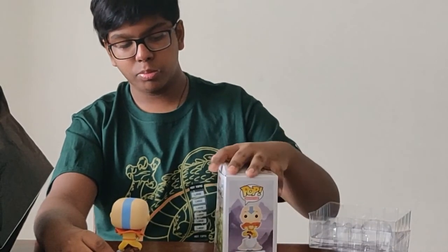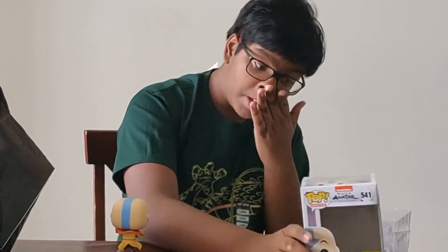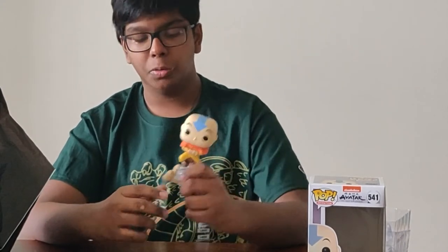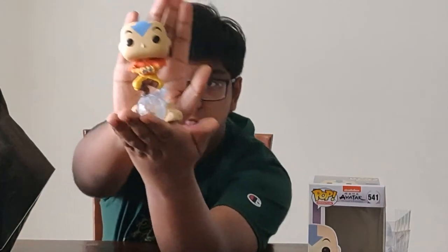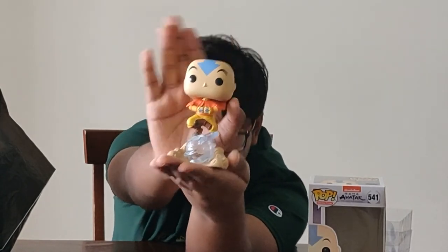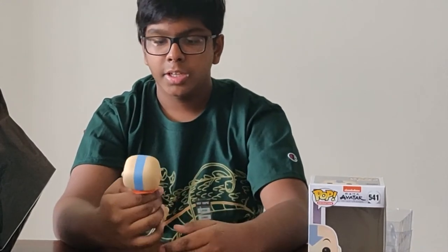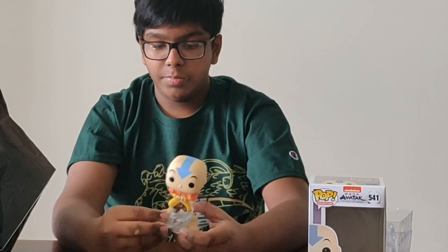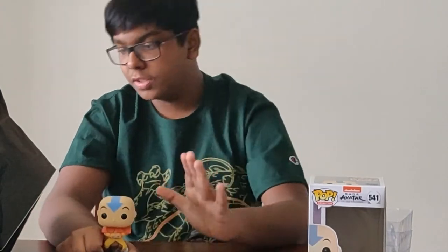I gotta say this one is really clean — I actually like this one a lot. Avatar: The Last Airbender is probably my favorite show ever, like over Dragon Ball Z. I may be out there doing Kamehamehas in public, but I just love Avatar so much as a show. The sculpt work on this is beautiful — let me beauty-guru this one for you. You can see he has all his markings on the hands and the head, and they have this dust cloud effect going on at the bottom. I love it.